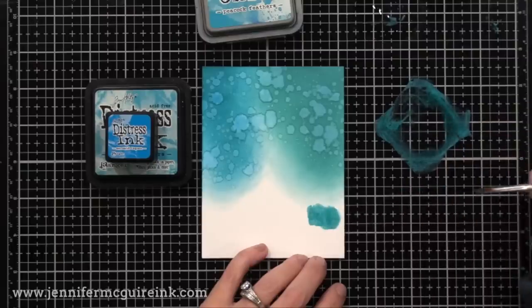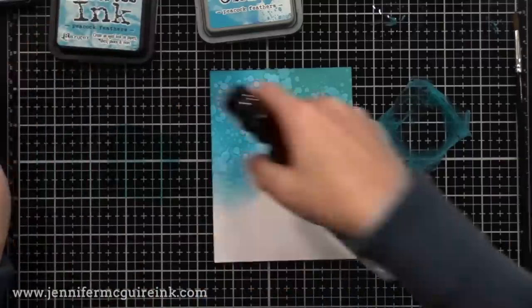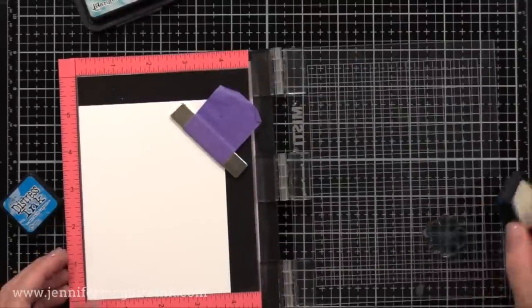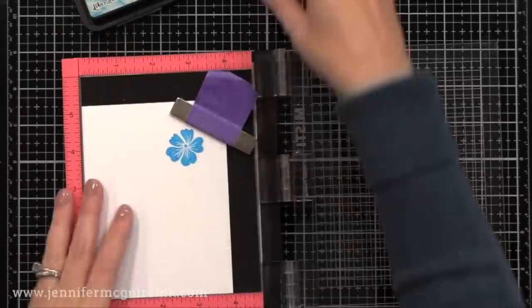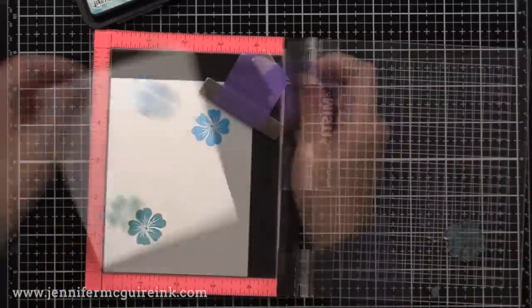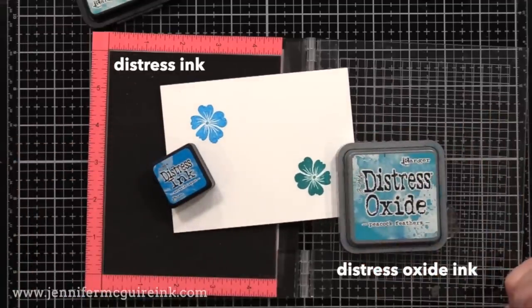Re-inkers are available and I do recommend buying them — these ink pads need re-inking more often because of the consistency of the ink and because you use them a lot for inking backgrounds and direct-to-paper techniques. Another reason I recommend both of these inks is they're great for doing watercolor — you can press the ink pad right onto your work surface, pick up some with water, and do watercolor without needing a huge watercolor collection. The Oxide will give more opaque results. The Oxide also gives a more vibrant result when stamping because it's both absorbing into the paper and sitting on top.